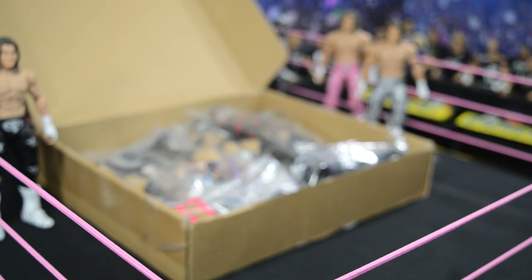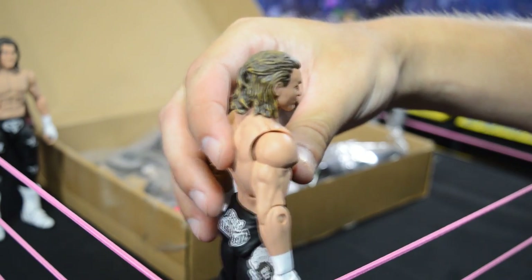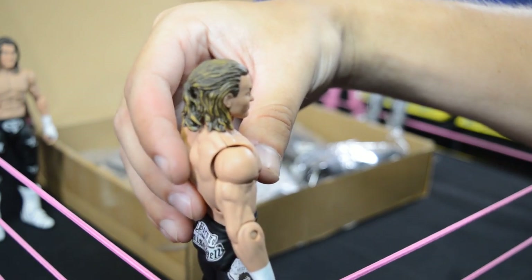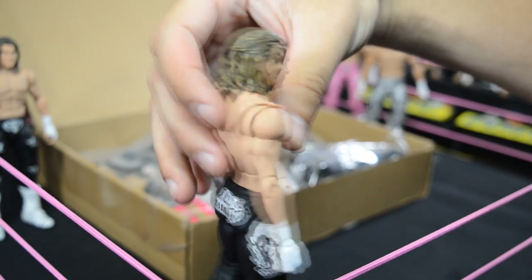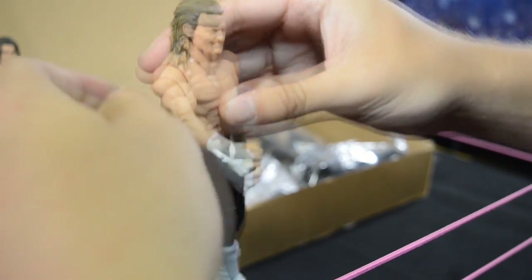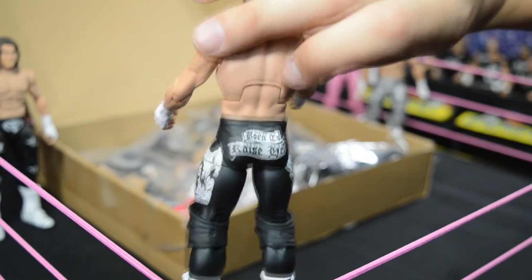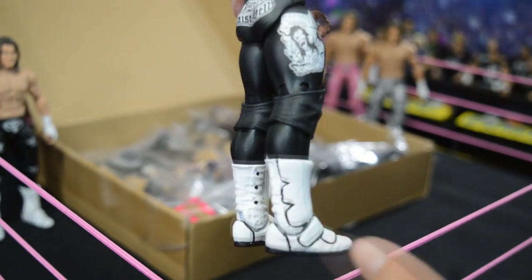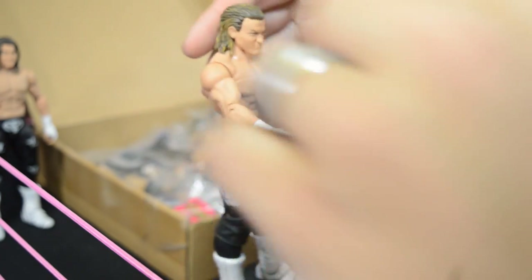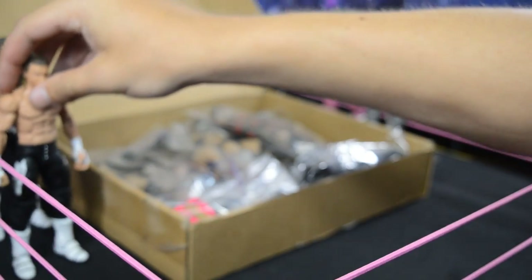This next Dolph Ziggler elite custom actually has a custom head on it that I don't think I've seen anyone else do. The hair is sculpted into a ponytail with it down at the same time, custom painted. I think that looks incredible. Mattel needs to get on their game because Joey is making them look terrible with all these customs. Again his black and white attire from 2016 — boot flaps sculpted, knee pads, all that.